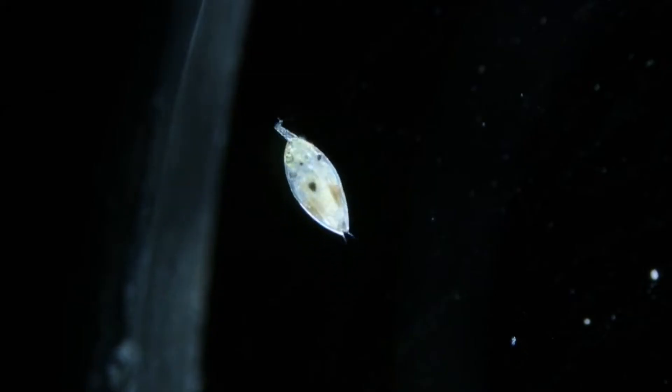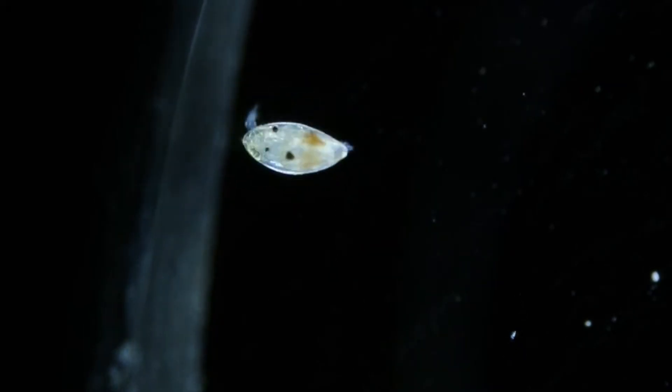These arthropods begin life as an egg and hatch into pelagic larvae. They drift through the water column looking like any other barnacle larvae, and that's how scientists know they're related. The larvae don't eat as they don't have a mouth, and they pass through several stages, shedding their exoskeleton as they grow.